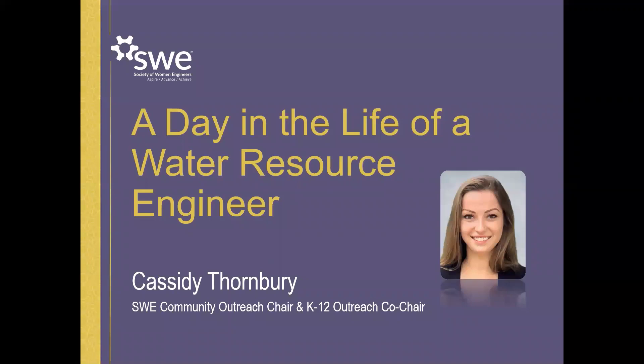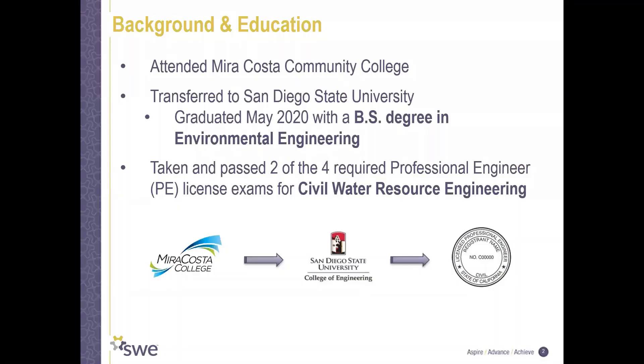A little bit about me. I attended MiraCosta Community College straight out of high school. I then transferred to SDSU where I got my bachelor of science degree in environmental engineering. Right now I am working towards my professional engineering license, or my PE license.